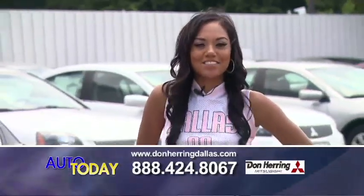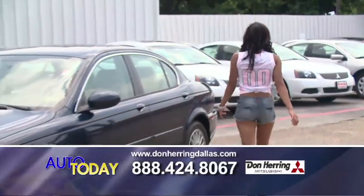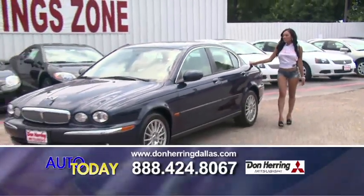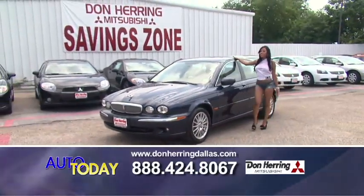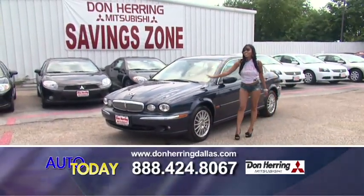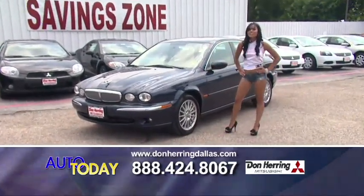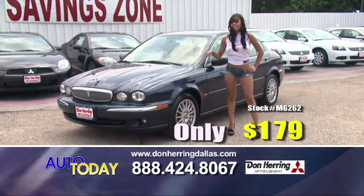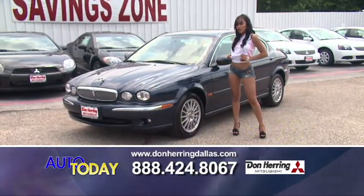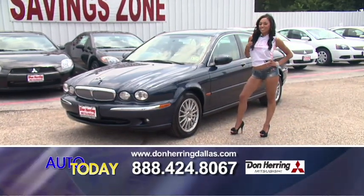Hi, welcome to the Saving Zone. Let's check out my hot deal of the week. This is an 07 Jaguar X-Type — this baby has all the toys: leather seats, low mileage, a great sunroof, and check out these wheels. A true touch of class. With no cash down, it's only 179 a month. When you come in and buy a car from us this weekend, you get one of these cool Maverick jerseys. Be sure to watch next week for my next hot deal.